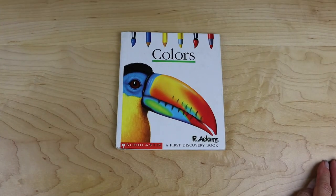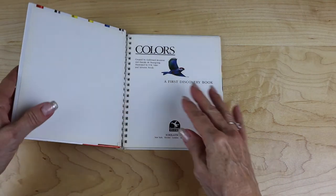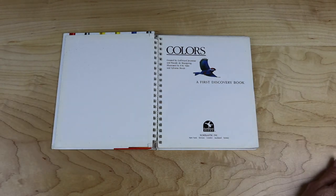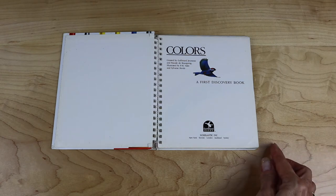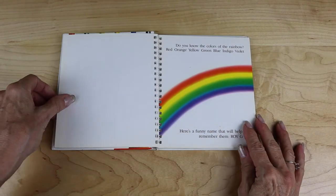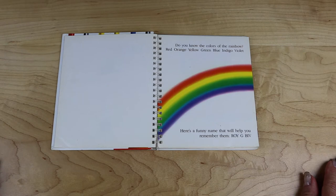Colors — a First Discovery book published by Scholastic, created by Gallimard Jeunesse and Pascal de Bourgogne, illustrated by P. M. Vallée and Sylvain Perrault. Colors. Do you know the colors of the rainbow? Red, orange, yellow, green, blue, indigo, violet. Here's a funny name that will help you remember them: Roy G. Biv.